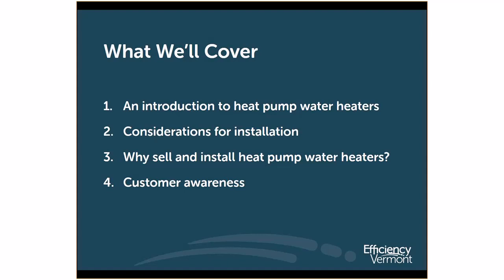Today we'll talk about heat pump water heaters. There'll be a little bit of an introduction to heat pump water heaters, considerations for the installation, what some of the benefits are to installing them, and some things that are really important for customers to be aware of.